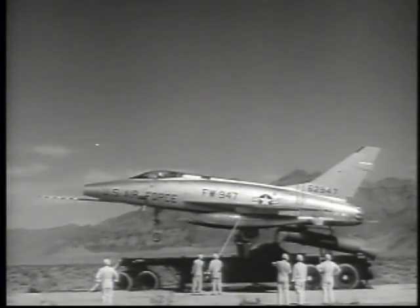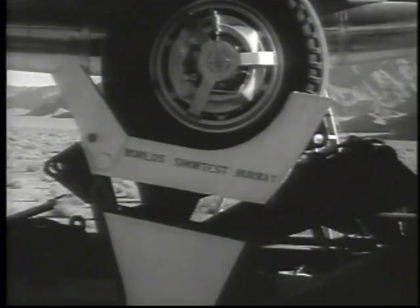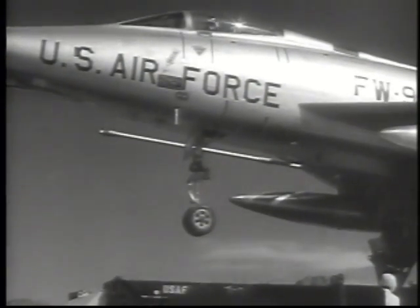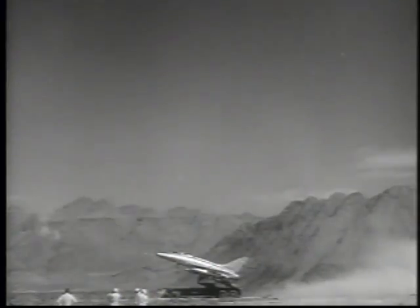The aircraft is raised to a 20-degree take-off angle. When it jumps from its short runway, the plane will accelerate from zero to 275 miles per hour in four seconds. The pilot will experience a 4G force on his body.